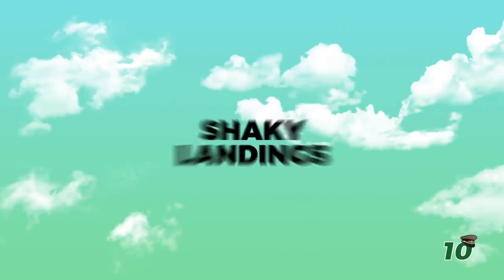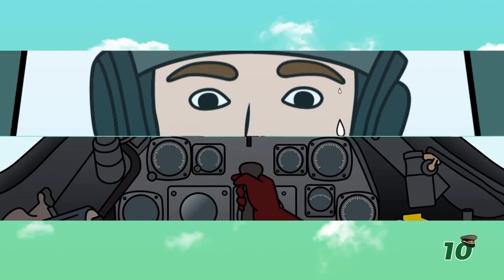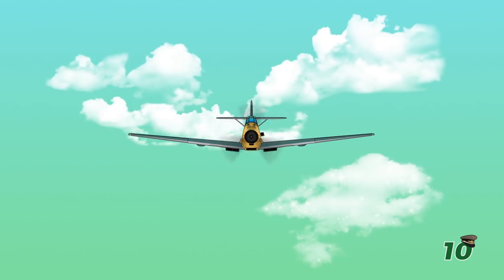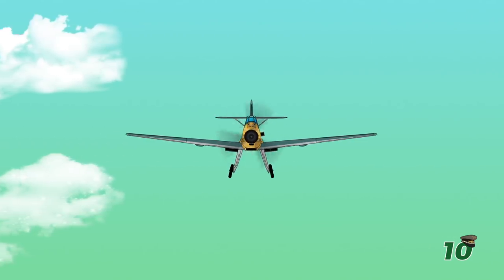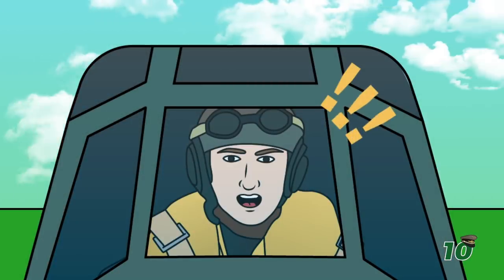Number 10: Shaky landings. As dangerous as it was to other fighters in the sky, landing the BF-109 was incredibly dangerous for its pilots. With a very narrow landing gear and a heavy, powerful engine, these fighters were prone to tipping, making coming back to base tricky every time.